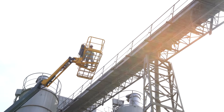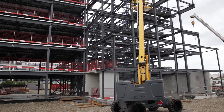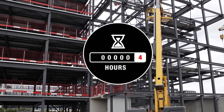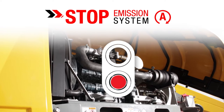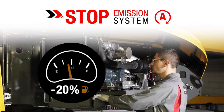Cost efficiency. This telescopic boom was designed to optimize long-term cost effectiveness. When operators are working at height, the engine often runs for no reason, resulting in the hour meter counting hours unnecessarily. That is why the HT 8085 range is equipped with the innovative Stop Emission System that automatically stops and restarts the engine.